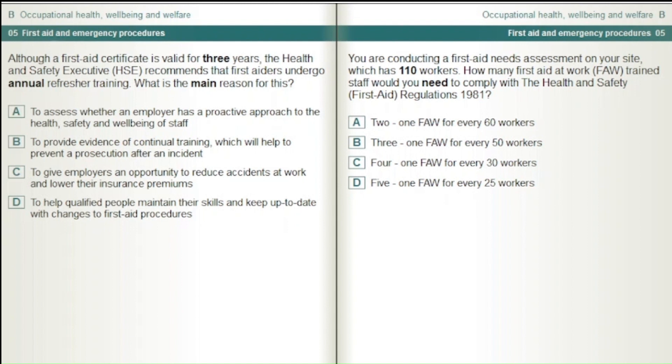You are conducting a first aid needs assessment on your site which has 110 workers. How many first aid at work, FAW, trained staff would you need to comply with the Health and Safety First Aid Regulations 1981? 2: 1 FAW for every 60 workers. 3: 1 FAW for every 50 workers. 4: 1 FAW for every 30 workers. 5: 1 FAW for every 25 workers.